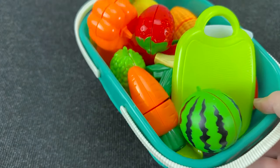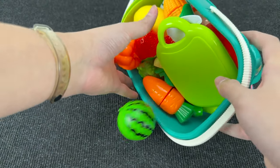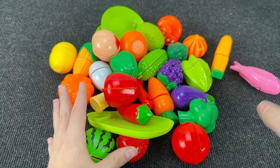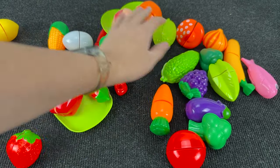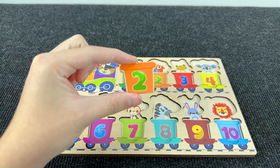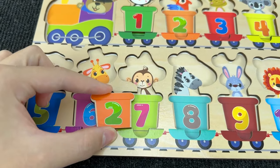It's a grocery basket! Let's find the next carriage among these fruits and vegetables! You see the next carriage? We found it! It's the carriage with number two! Number two!